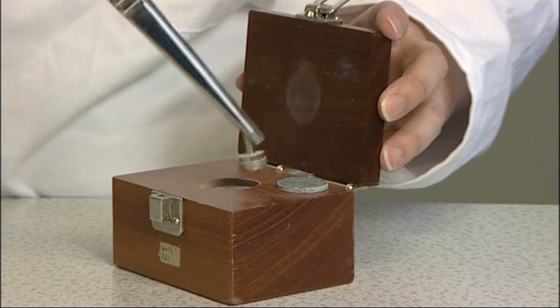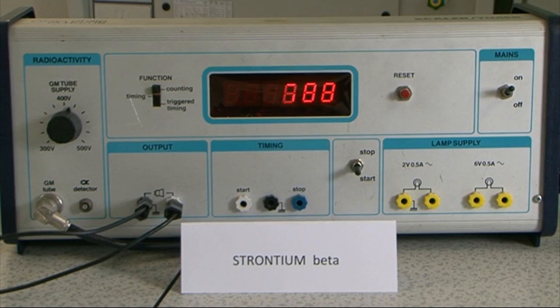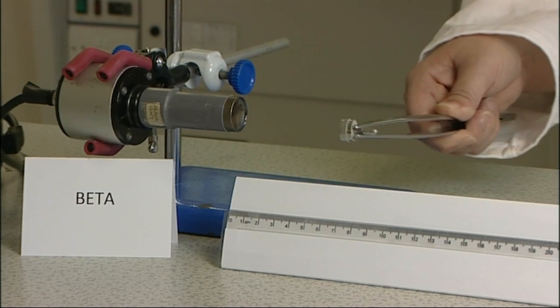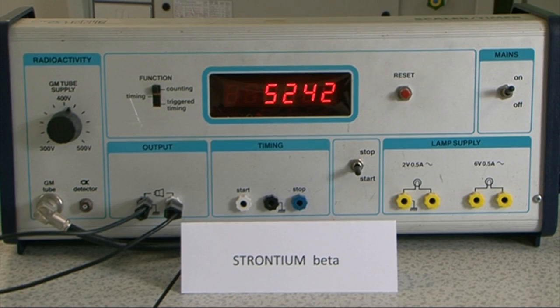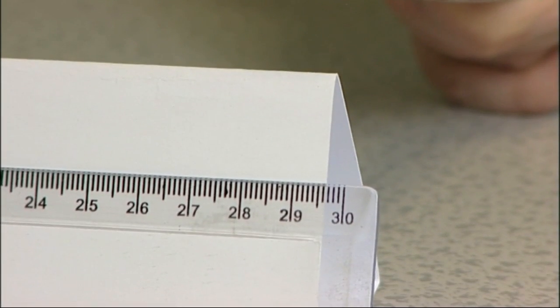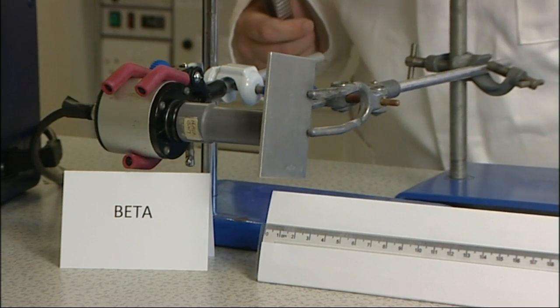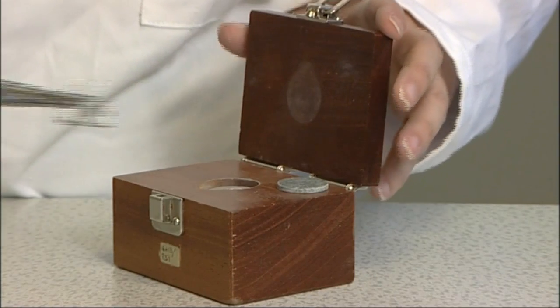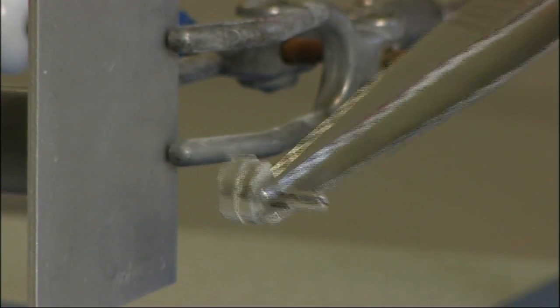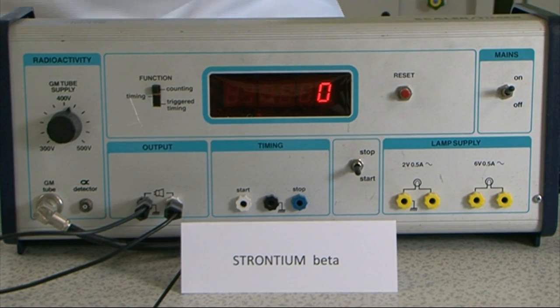Strontium is a beta emitter. Held up close to the detector, the activity level is high. But as the source is withdrawn, the level at the detector face reduces. These beta particles can easily pass through paper. But if you put a 2.5mm metal plate in the way, the activity level reduces dramatically on the other side of the plate. This too has implications for the sort of shielding necessary for the safe transport of beta emitters.